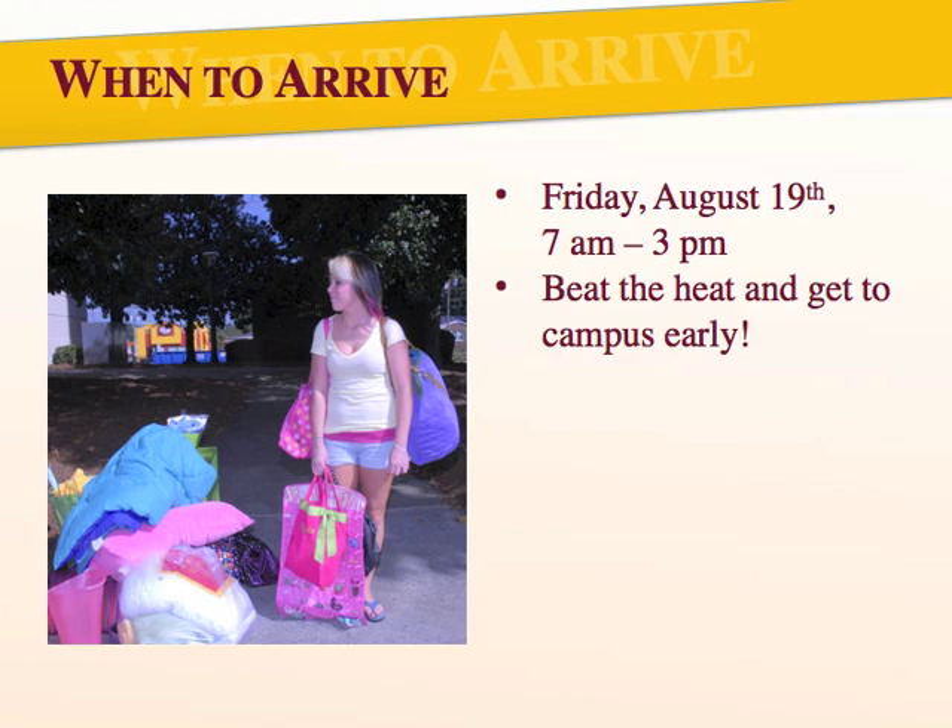Please make sure you are arranging your travel plans to arrive on your check-in day. Check-in for first-year students is on Friday, August 19th, between 7 a.m. and 3 p.m. You'll want to spend some time setting up your room, so we suggest you plan on arriving earlier in the day to give yourself enough time and to beat the heat.